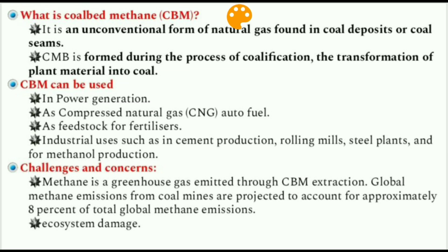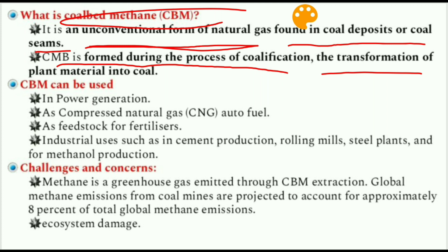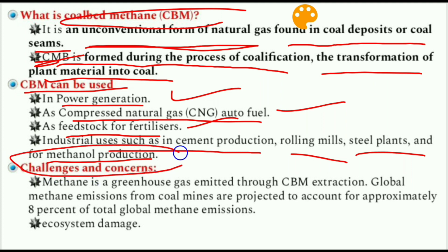Coal Bed Methane is an unconventional form of natural gas found in coal deposits or coal seams. CBM is formed during the process of coalification — the transformation of plant material into coal. CBM can be used in power generation, as compressed natural gas auto fuel, as feedstock for fertilizers, and in industrial uses such as cement production, rolling mills, steel plants, and methanol production.